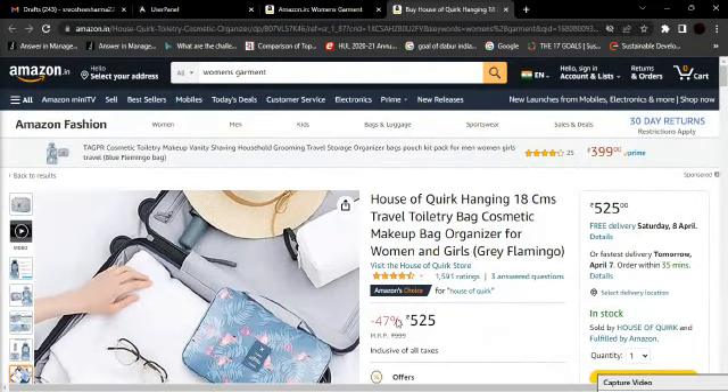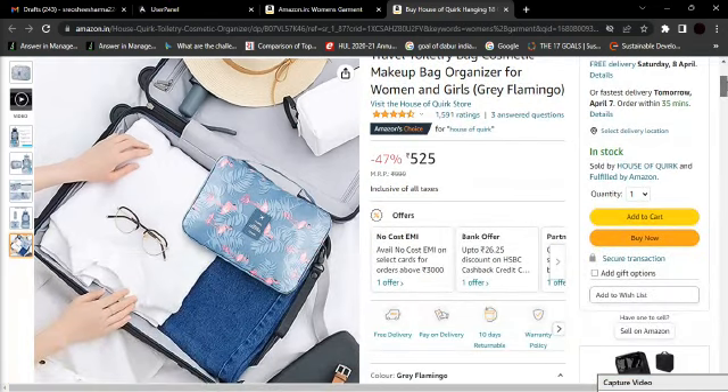The best thing is that you can get this at a 47% discount today. If you want more details, you can find this product in our video description.